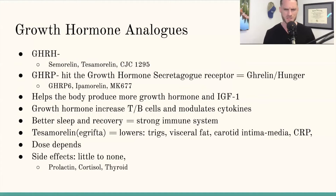Last but not least are the growth hormone analogs. There are two forms: growth hormone releasing hormones — Sermorelin, Tesamorelin, CJC-1295 — and growth hormone releasing peptides (GHRPs). They hit different receptors in the brain. The GHRPs hit the growth hormone secretagogue receptor, which is the ghrelin receptor, and that tells your body to be hungry. That's why GHRP-6, Ipamorelin, and MK-677 can cause hunger.